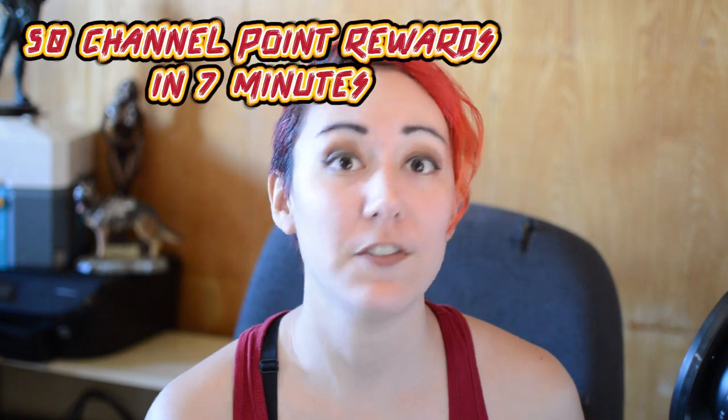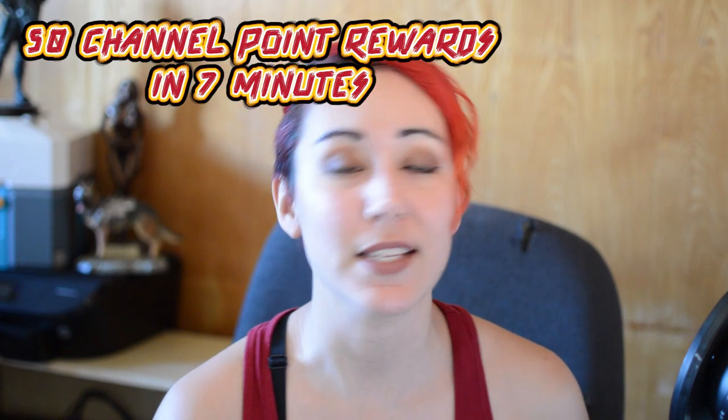Anyway, now that that's out of the way, let's see if we can get to 50 channel reward point ideas in seven minutes or less. Ready? Go!